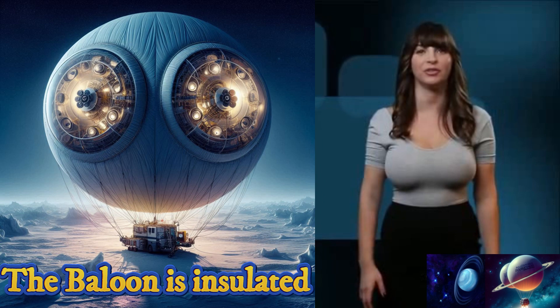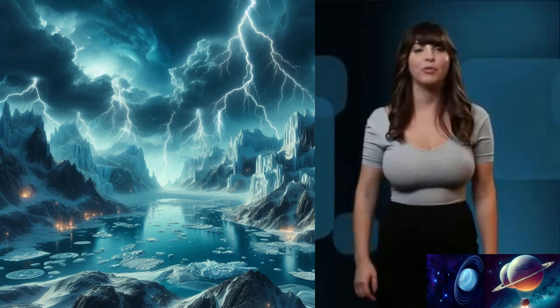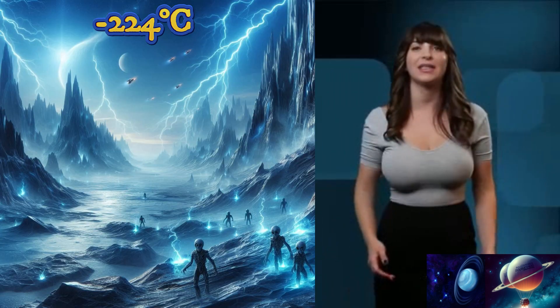The components are insulated to ensure they function optimally in the extreme cold temperatures of Uranus, which can plummet to minus 224 degrees Celsius. Because Uranus doesn't get much sunlight, it is the coldest place in the solar system.